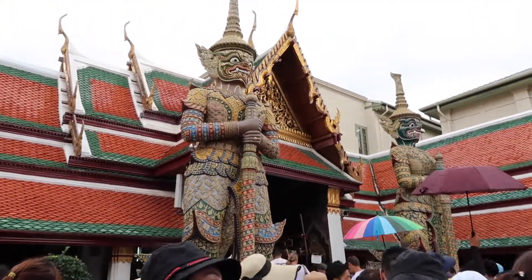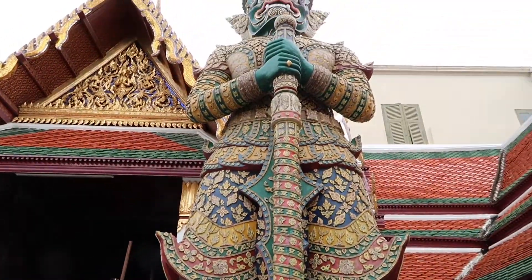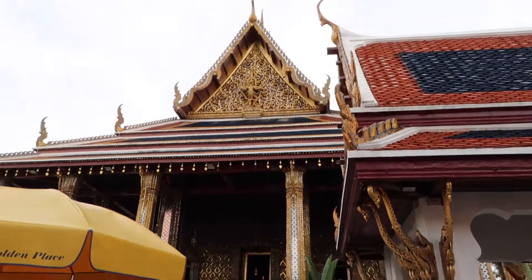There are six pairs of these demon guardians and they all face the Temple of the Emerald Buddha, which is over here. They're placed there to ward off evil spirits.